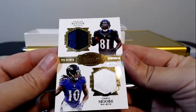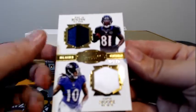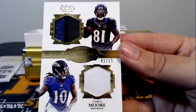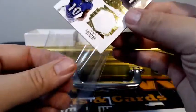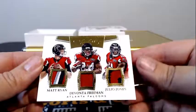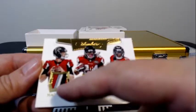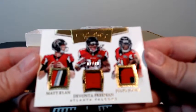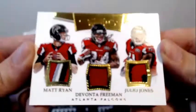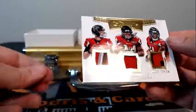Next up for the Ravens, it's Anquan Boldin and Chris Moore with the dual diamond memorabilia — 2 of 15, two-color patch for Boldin, single for Chris Moore. Congrats to Baltimore and Eric B. Next up for the Falcons, it's Matt Ryan, Devontae Freeman, and Julio Jones — four colors on Ryan, single color on Devontae Freeman, and two-color stitch work on Julio Jones. That's numbered 1 of 10, going out to Atlanta and Joseph J. Congratulations, Joseph. One of ten.